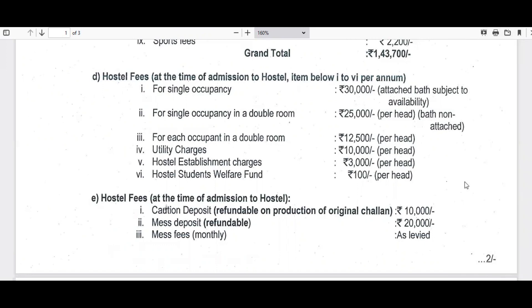Let's look at the hostel fees. For single occupancy with attached bath, the fee is 30,000 rupees. For single occupancy in a double room with non-attached bath, it is 25,000 rupees. If two people share a double room, it is 12,500 rupees per head, with sharing utility charges of 10,000, hostel establishment charges of 3,000, and hostel students welfare fund of 100 rupees per head. At the time of hostel admission, a caution deposit of 10,000 and mess deposit of 20,000 are required, plus regular monthly mess fees.